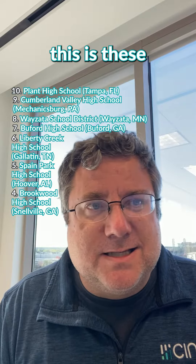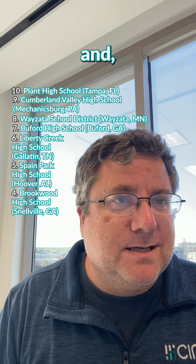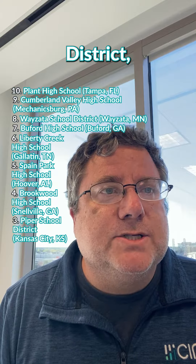What's interesting is these places are all over the map — some are in fancy areas and some are not. Number 3 is Piper School District in Kansas City, Kansas.